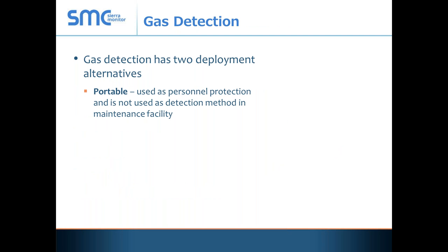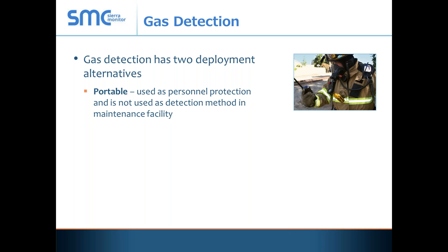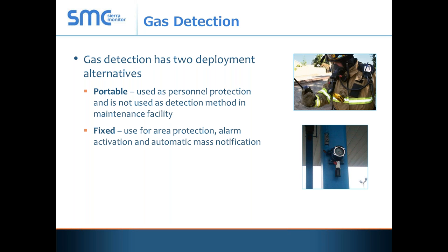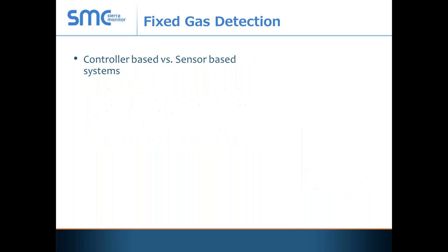Let's take a few minutes and talk about gas detection. There are two deployments of alternatives in gas detection. First is portable — use of a portable detector device, the kind you often see on firemen. These are normally not accepted as gas detection in a fixed facility. The alternative is a fixed gas detection device that's permanently mounted.